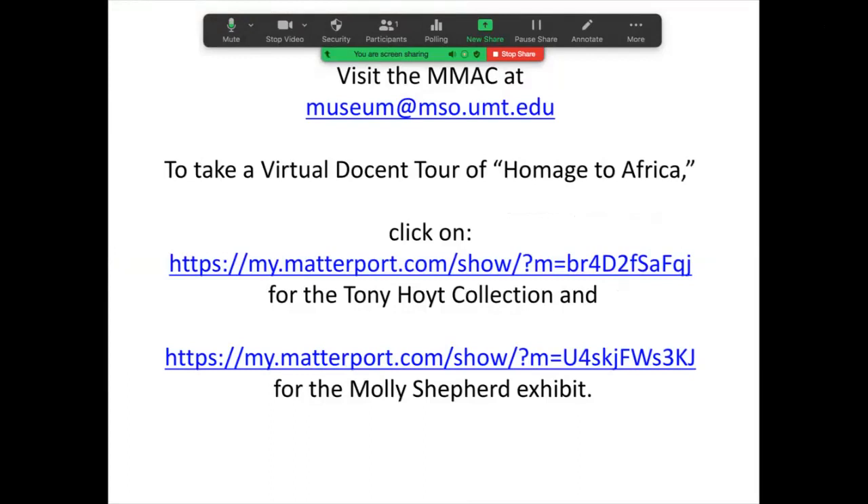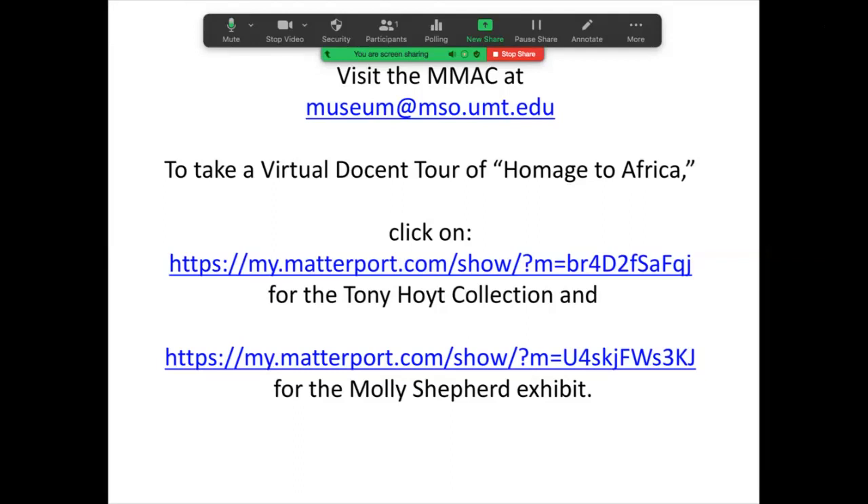If you can't visit us live, I want to invite you to take a virtual docent tour. There are actually two concurrent exhibitions — the Tony Hoyt Collection and the Molly Shepard Exhibition — and you can search for those and take the virtual tours online. Thanks again for joining us today, and we hope to see you at our next installment of Homage to Africa.